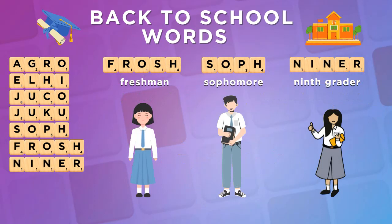Frosch, Sof, and Niner are three useful words denoting different grades.